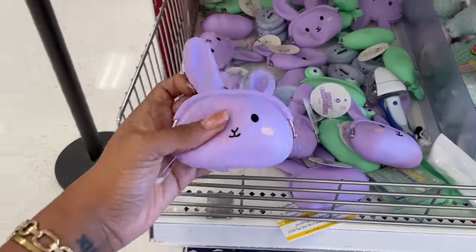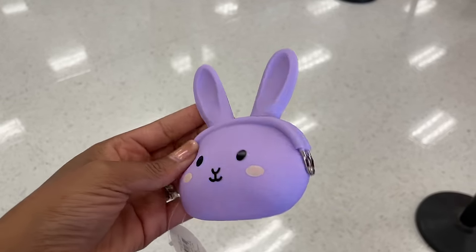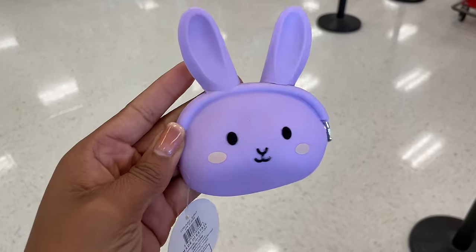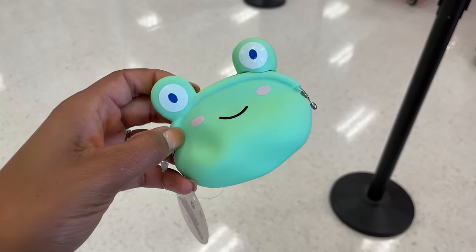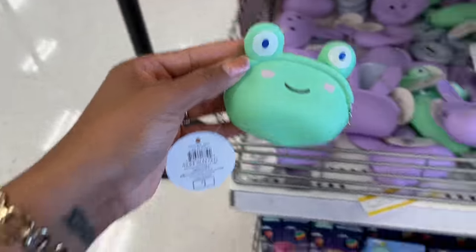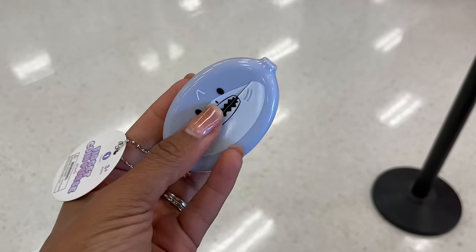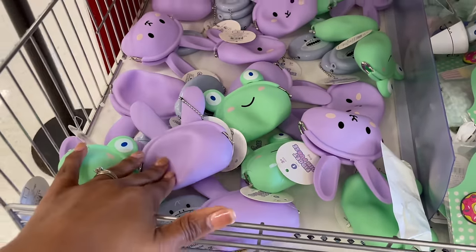Look at these cute coin pouches — they feel like silicone, and when you open it the ears are on either side. One dollar each with a magnet to keep it closed. They also have a frog one where the eyes pop out on either side when opened. There's also a fidget coin purse, though you might lose your coins. These would be great for Easter baskets!